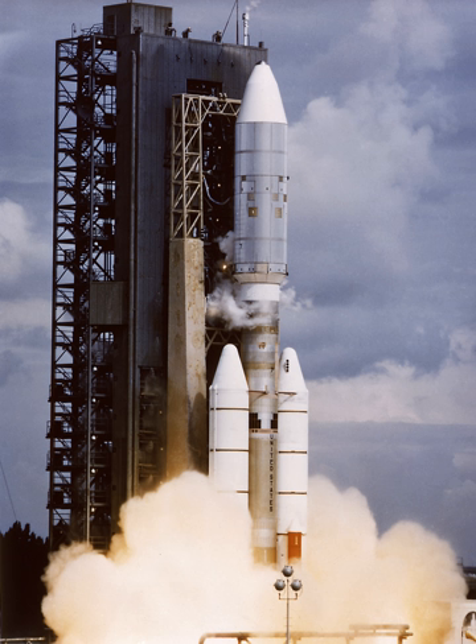The Titan III-E, also known as the Titan III-Centaur, was an American expendable launch system. Launched seven times between 1974 and 1977, it enabled several high-profile NASA missions, including the Voyager and Viking planetary probes and the joint West Germany-US Helios spacecraft. All seven launches were conducted from Cape Canaveral Air Force Station Launch Complex 41 in Cape Canaveral, Florida.